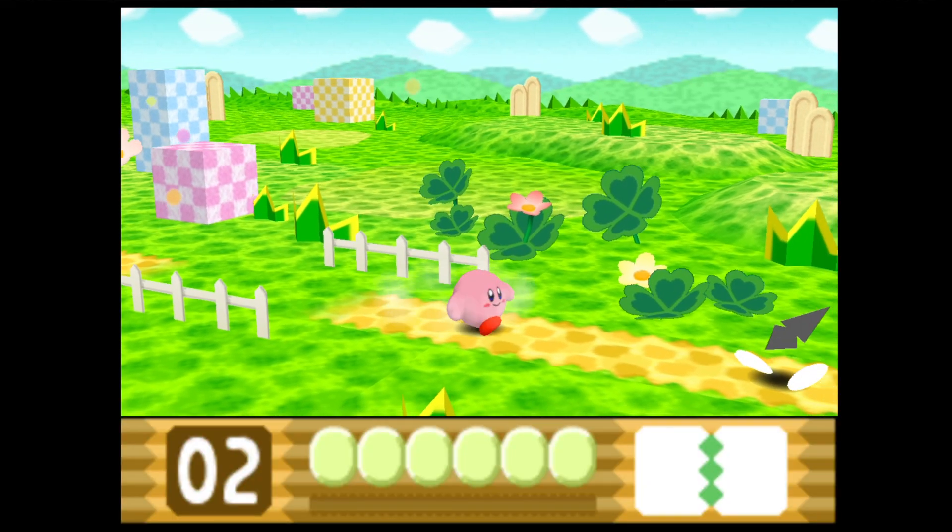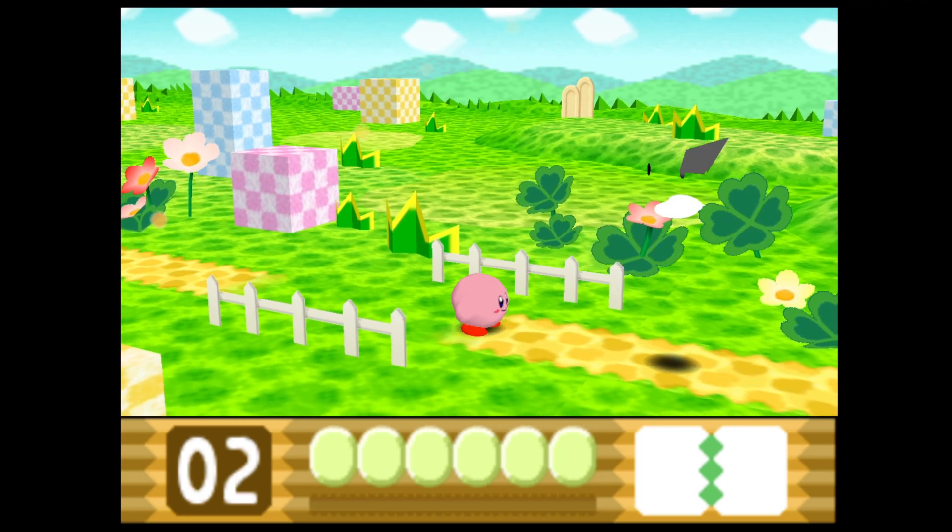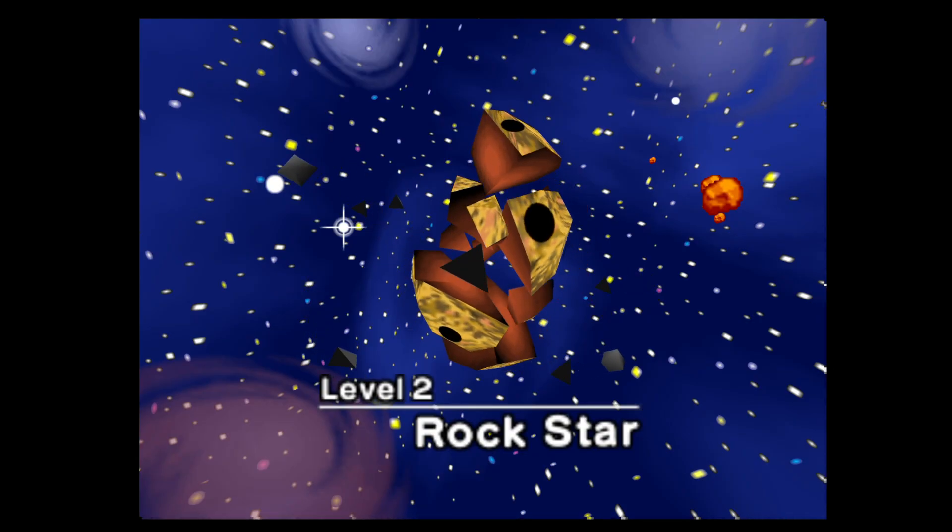Every time I try to emulate something I always encounter a weird graphical bug, and then after I spend 15 minutes fixing it it just creates another bug. It happens every single time without fail. I do emulate games but more often than not I can't be bothered spending 20 minutes just getting the game to work — I'd rather just load it up and play it.